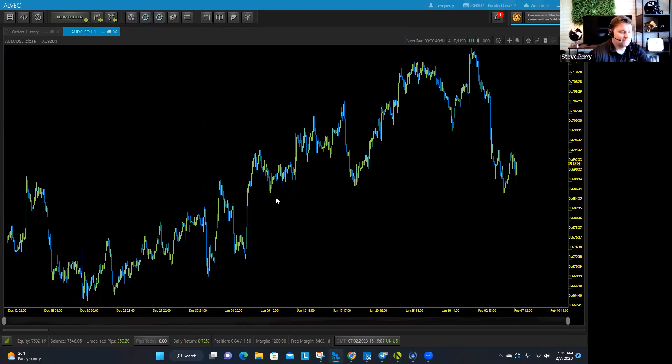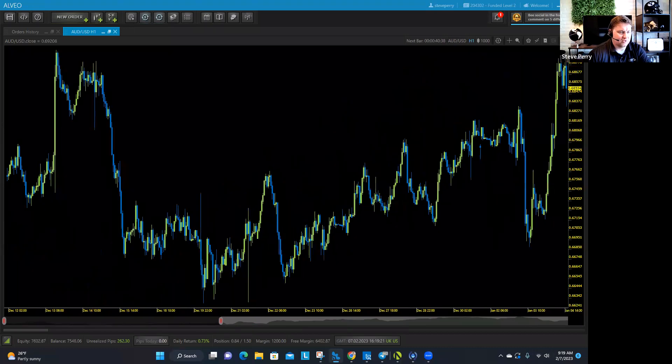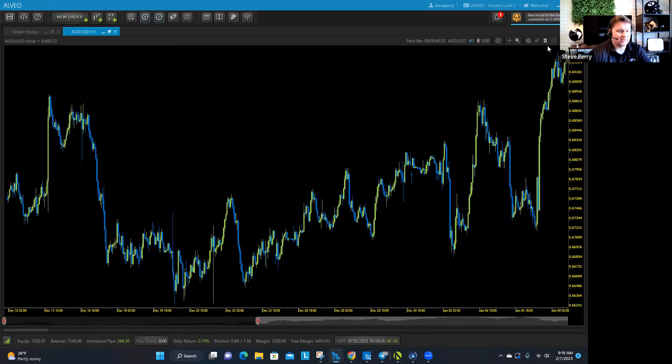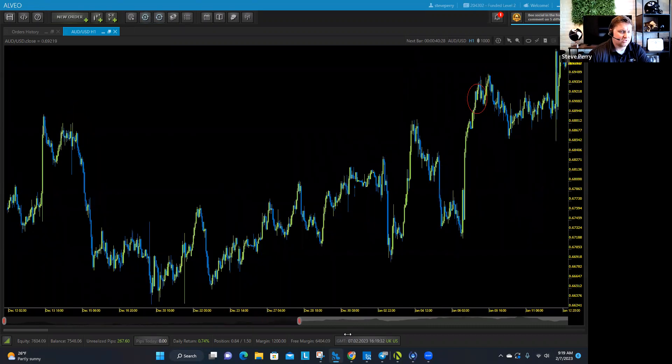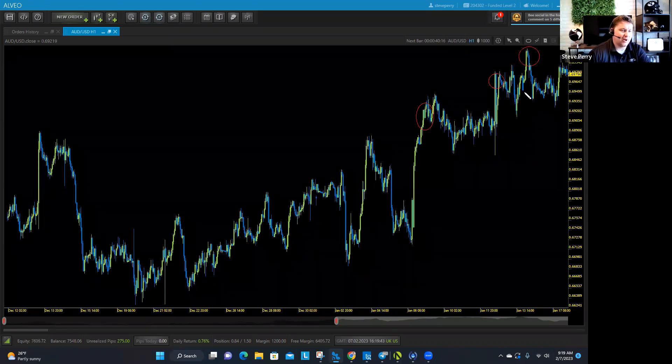What a lot of people do — I can even use this chart as an example, this is just the Aussie dollar — they see the market coming up and they'll say, 'it's overbought, it's too high.' Well, the market just continues higher. And they'll say, 'now it's overbought.' But I thought you said it was overbought over here. And then it goes up again and they say 'it's really overbought.' But you said that the last three or four times.